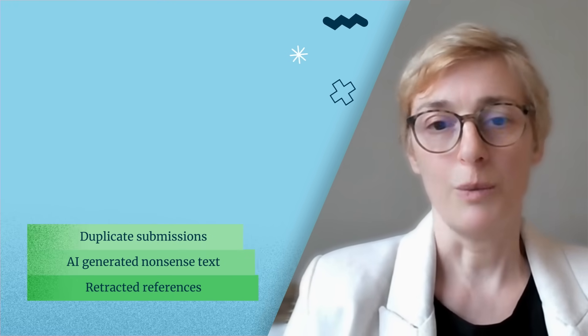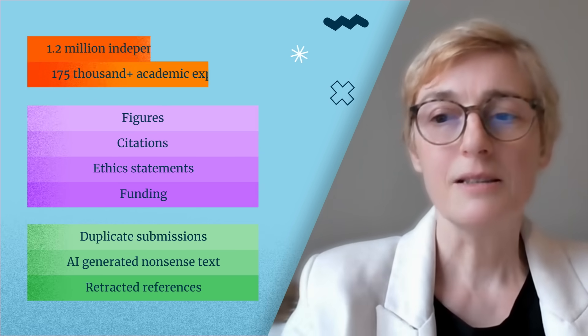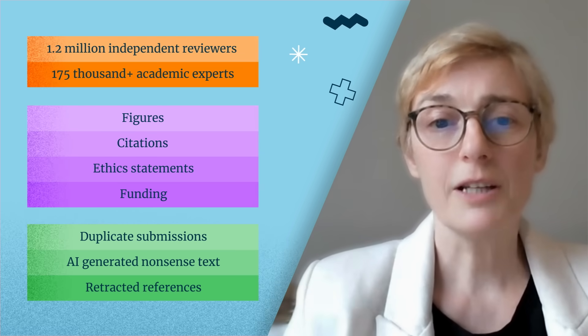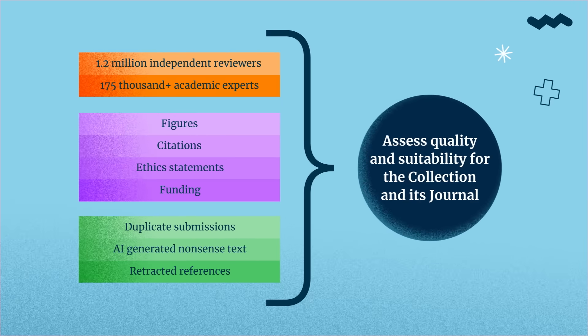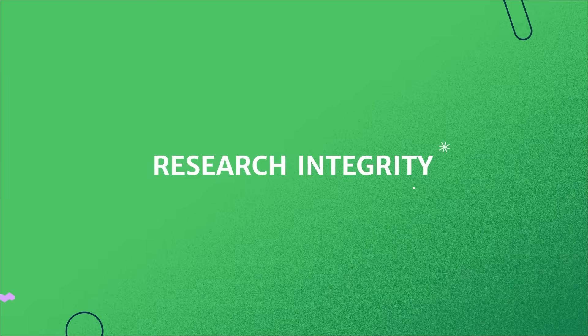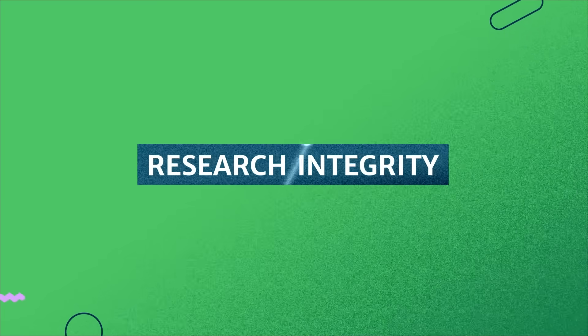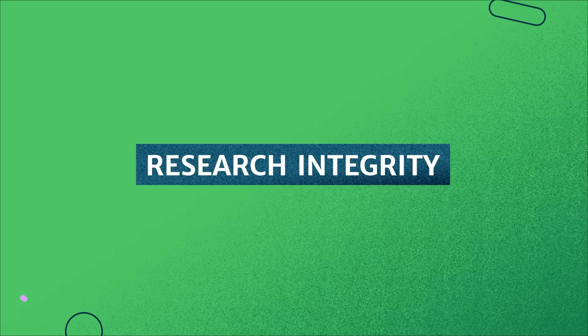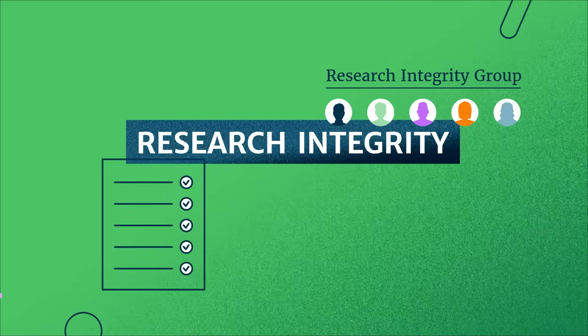Each article goes through multiple layers of checks. First, we run automated checks, then we do the initial quality checks, and next our experts step in with further checks, and then we proceed to the peer review and take the decision. At Springer Nature, nothing is more important than research integrity and the quality of content published in the collections. We work with our research integrity team and implement thorough checks throughout all the process.